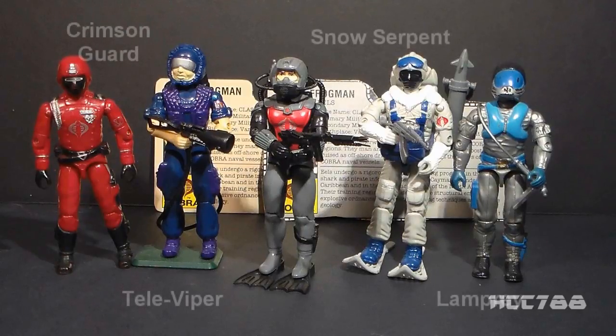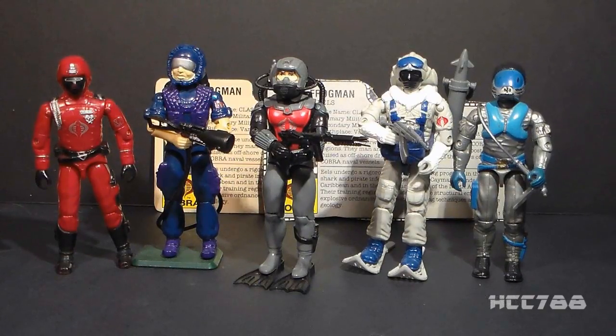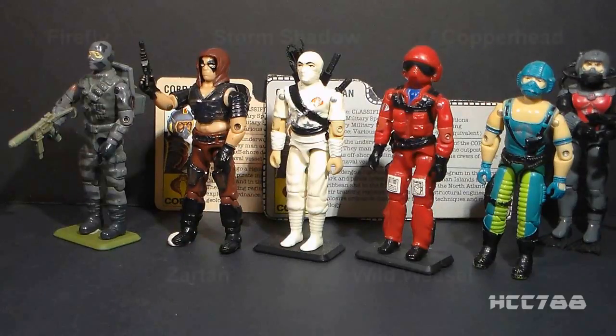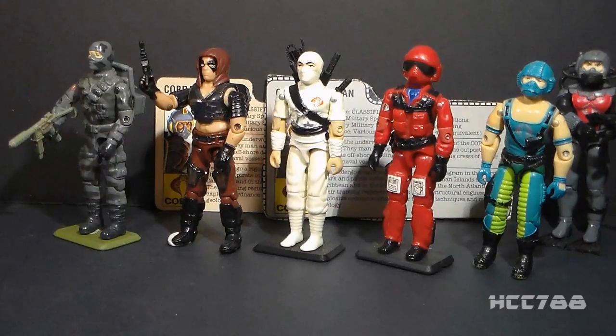1985 was probably the best year for Cobra Army Builders, introducing the Cobra Eels, the Crimson Guard, Snow Serpents, Televipers, and Lampreys. A notable omission from 1985 was the Basic Viper, which was released in 1986. 1984 was probably the best year for new Cobra named characters, introducing Zartan, Storm Shadow, Firefly, Wild Weasel, and Copperhead. But 1985 gave us the best Cobra troops.